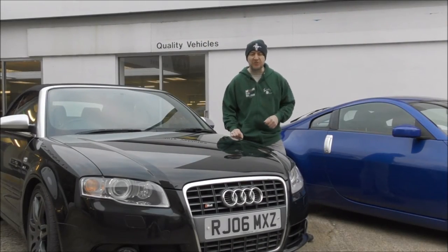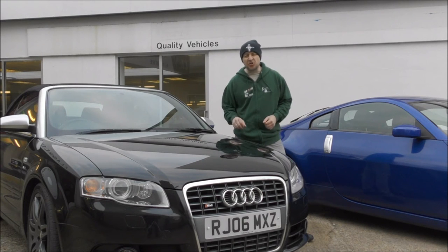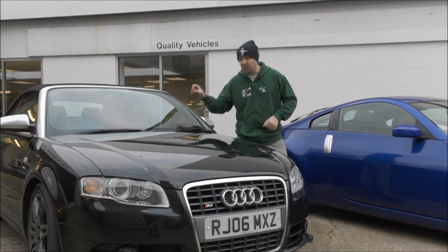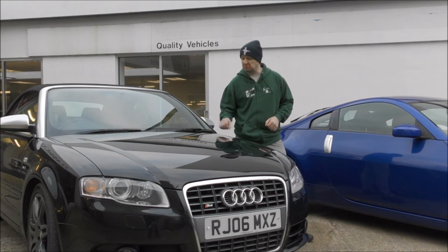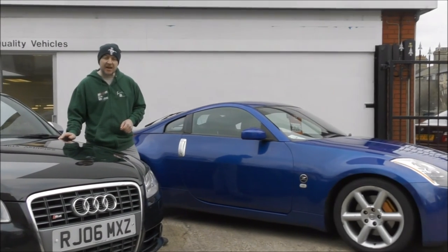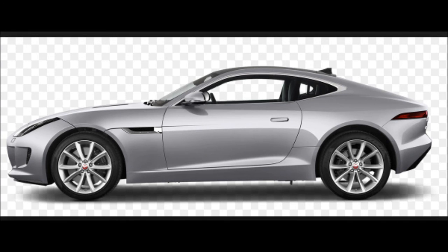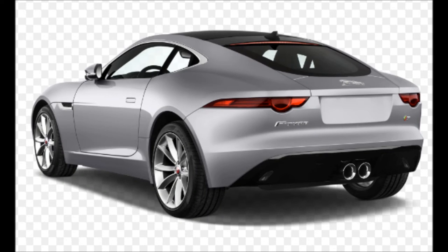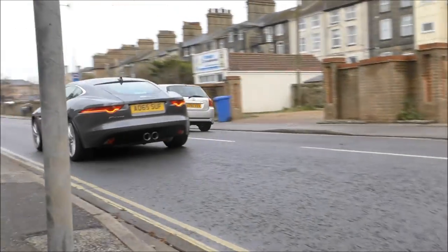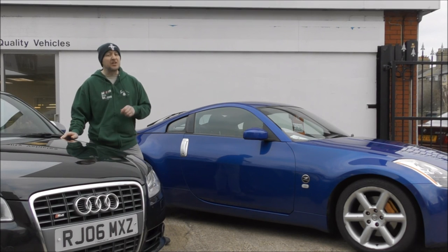That brings us to the end of this episode of Motors for the Masses. It just goes to show that even though these cars were £50,000 new, ten years on it's just over £9,500. Now, £9,500 for 340 brake horsepower, four-wheel drive, thumping V8 — you can't go far wrong with that. Please join us next time when we'll be looking at the Nissan 350Z and the 2016 Jaguar F-Type. Until then, please drive carefully, but have fun. Bye-bye.